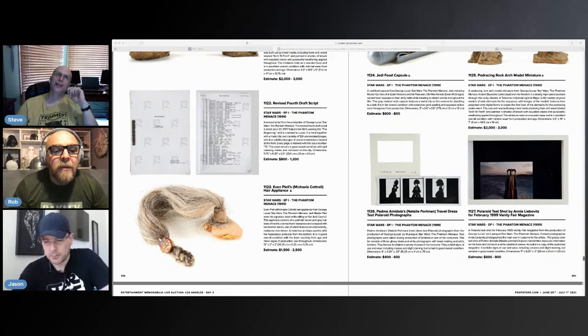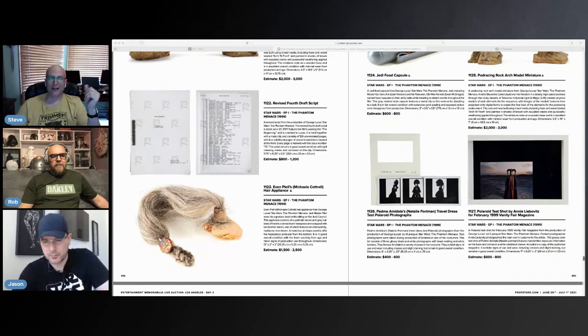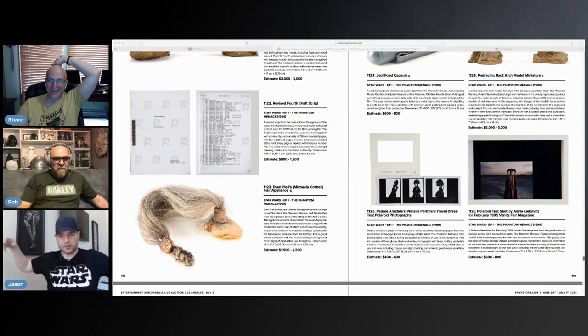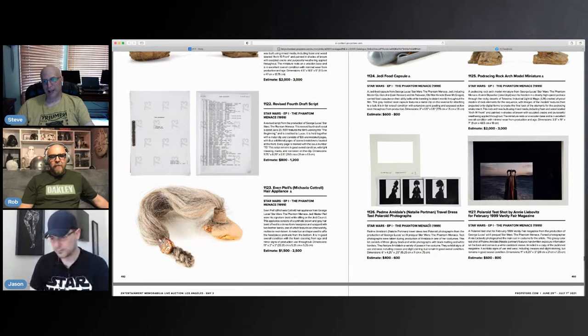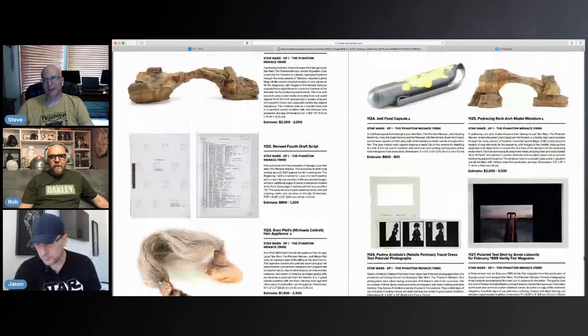This is going to be bad. What's the video game? Mortal Kombat — isn't there a guy in Mortal Kombat with his hair all up like this? Yeah, the multiple arms guy. It looks like his scalp. Then there's a Jedi food capsule — now we're talking my price range, a little bit more affordable. Nothing too terribly exciting on this. There are also some Geonosis miniatures.